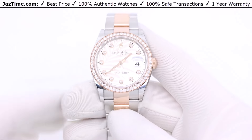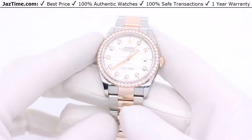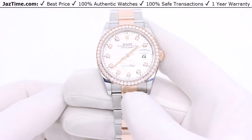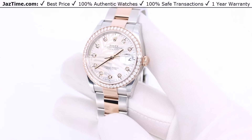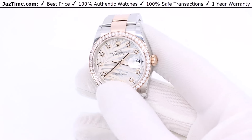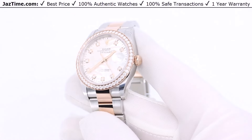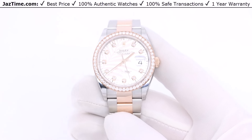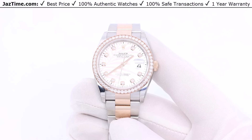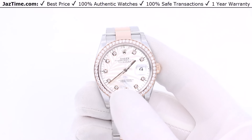This is the Rolex Datejust. Rolex makes two basic lines of watches — the dress watch or the sports watch, or as Rolex calls it, the professional line. Rolex does their Datejusts in many different sizes because it's their most iconic bestseller and most recognizable watch. They've been making the Datejust for about a hundred years. The Datejust comes in sizes 28, 31, and 36 millimeters for women.